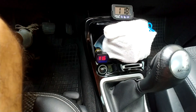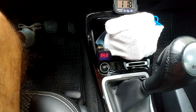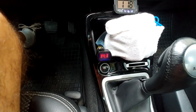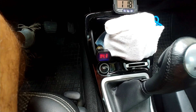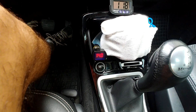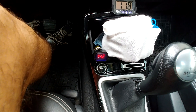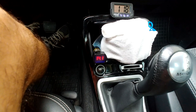Yes, it starts! Voltage dropped to 11.6V during cranking, and now it's charging at 14.1 volts DC. Let's increase the speed.